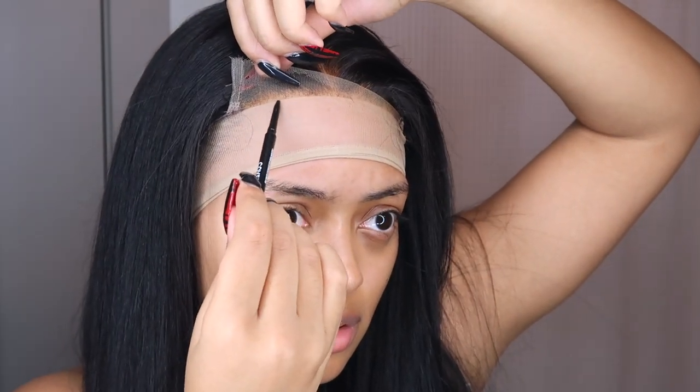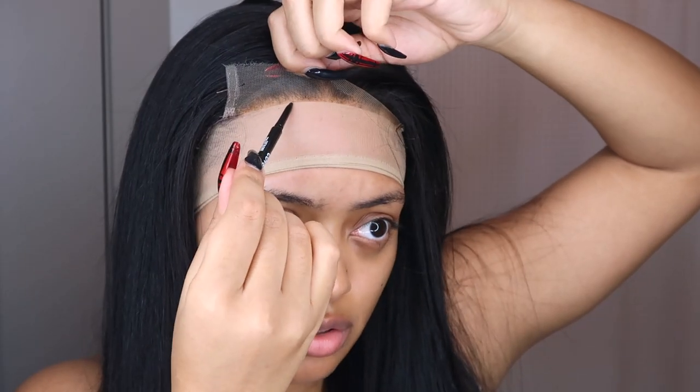I'm using a Covergirl eyebrow pencil just to lightly mark where to put the glue — very lightly, because I don't want to see it. Then I'm gonna slide the wig off. I'm so excited — it's gonna look so good. I can feel it. I'm gonna use Bald Hold Liquid Gold to secure my wig cap, applying it here. The name is so cute — Liquid Gold. I love that.